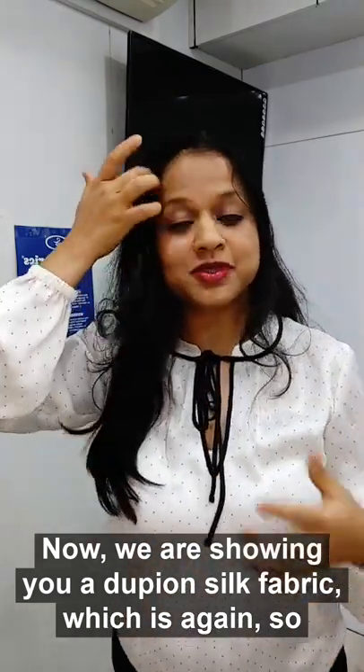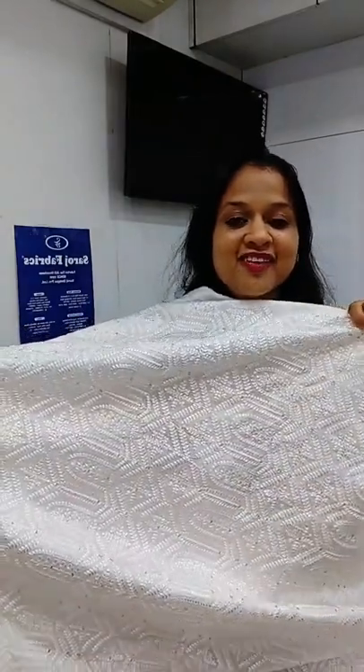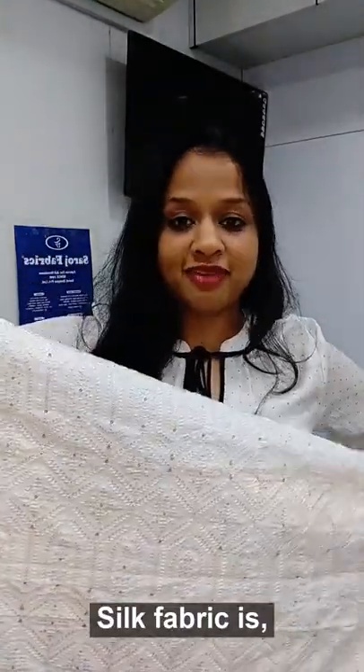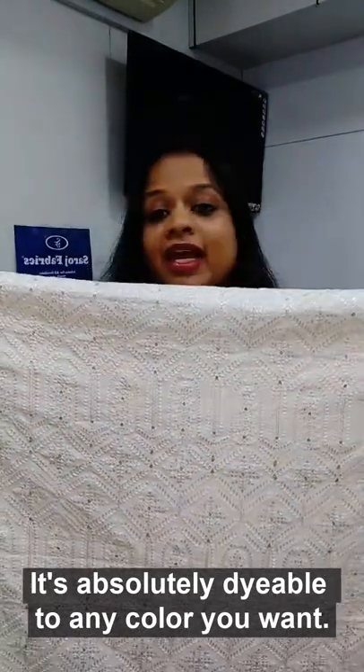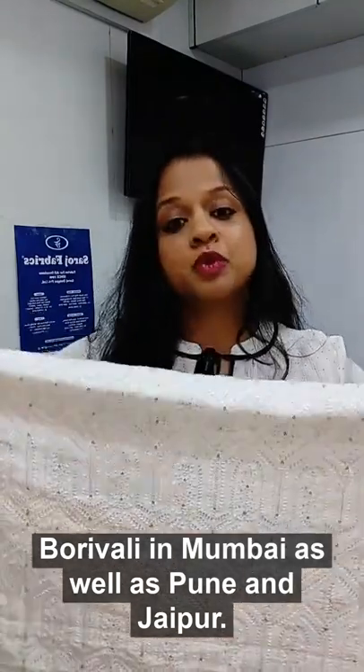Now we are showing you a dupion silk fabric which is again so beautiful, and we have various colors in it. This dupion silk fabric — here it comes. Isn't it amazing? This dupion silk fabric is white in color, it's absolutely dyeable to any color you want. It's also available online on saroshfabrics.com.